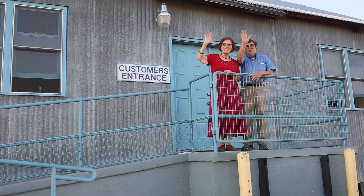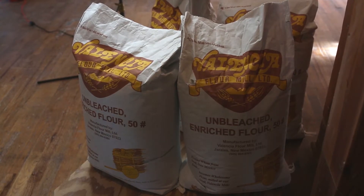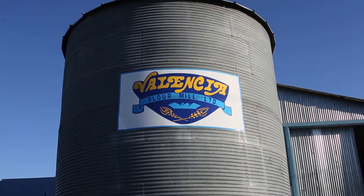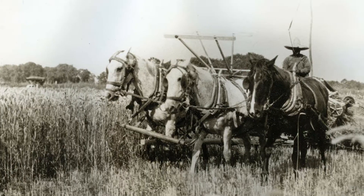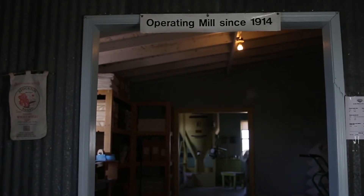Welcome to the Valencia flour mill, home of the best tasting sopaipilla mix in the southwest. This heritage flour mill lies in the middle Rio Grande Valley where the Hispanic cuisine is still preferred. Three generations of Cordova family millers carefully kept its vintage machinery running since the mill opened in 1914 in the farming village of Jorales,